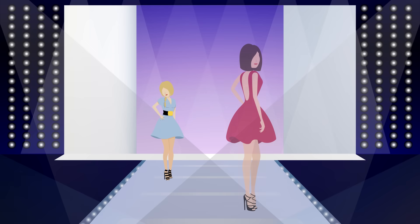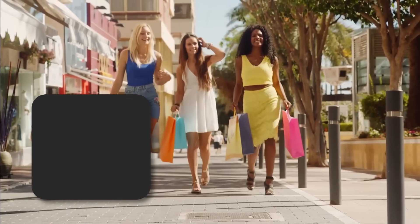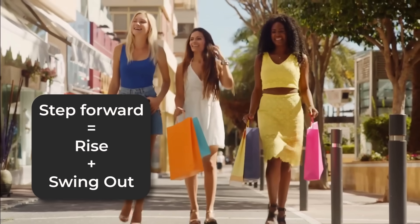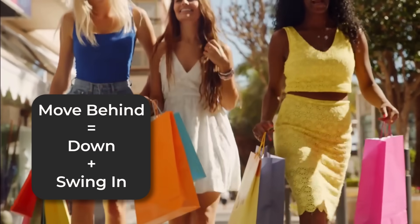Regardless of culture, the sway of the hips is associated with beauty and femininity. If you look closely at the woman in the yellow dress, you'll see that when her right foot leads forward, her right hip appears to rise and swing outward. As her right foot moves behind her, her right hip moves down and swings in slightly.